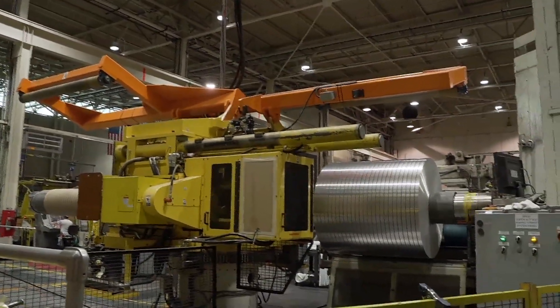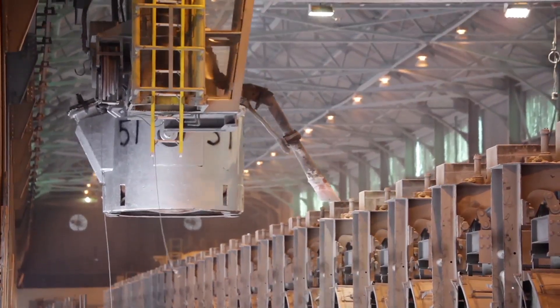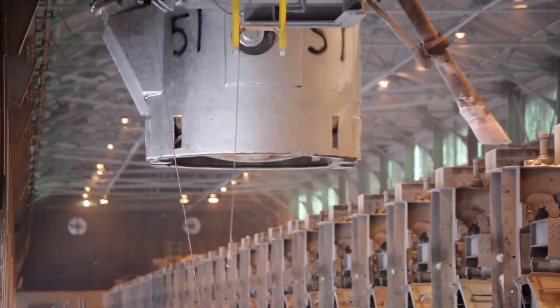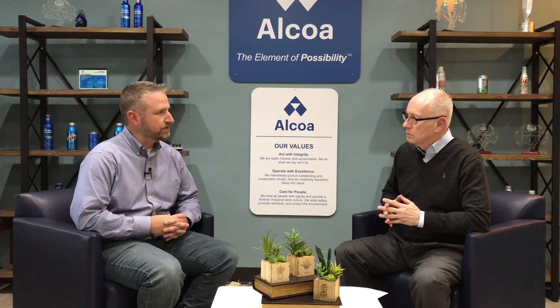Here at Alcoa Warwick Operations, we have roughly three segments: we have our power plant, we have our smelter, and then we have what we call the rolling mill, which takes the aluminum that we produce at our smelter and converts it into coil stock that's used in the food and beverage industry.